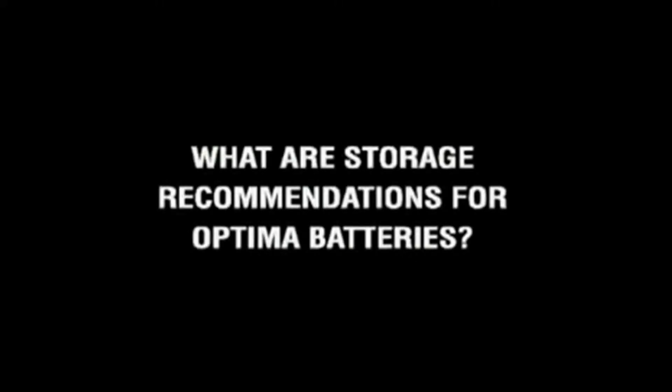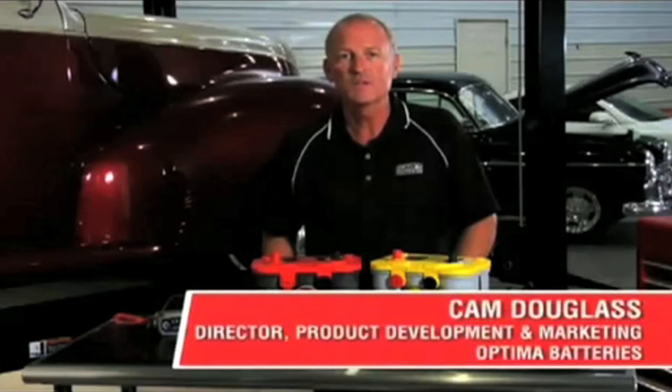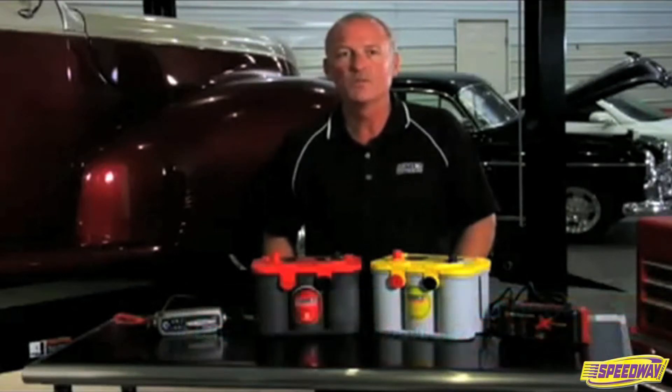What are storage recommendations for Optima batteries? The most important consideration when storing any battery is to make sure that the voltage never drops below 12.4 volts.